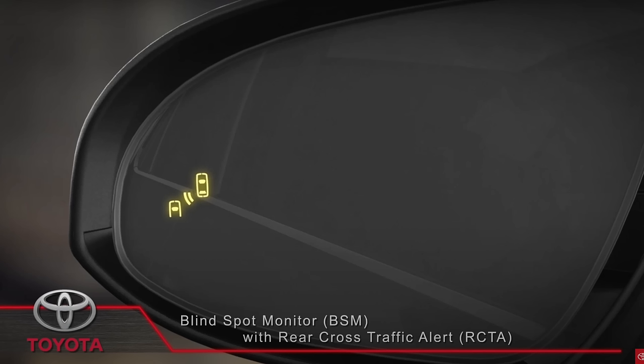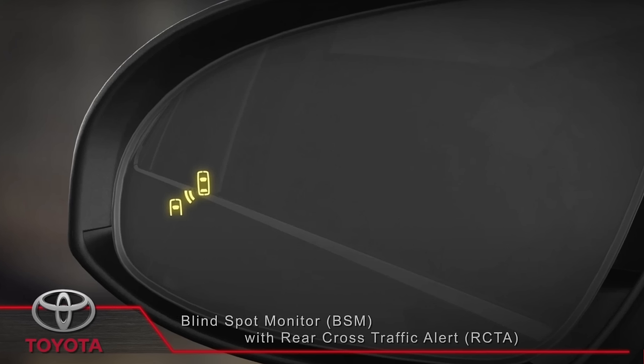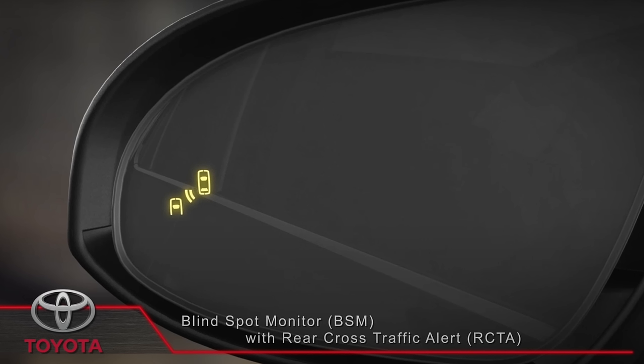I'd also love to see Tesla add blind spot indicators on the side mirrors. These help me to see that cars around me are aware I'm in their blind spot if I'm passing by.